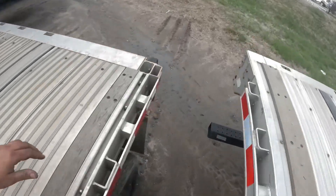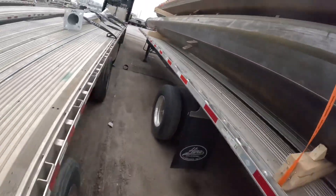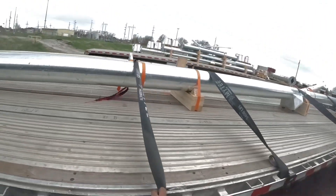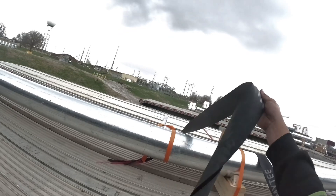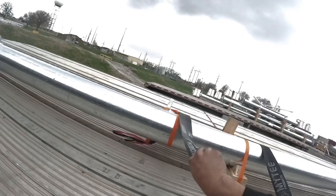Since we've got these all rolled up, I'm gonna drag it over there since I have the tires, and it will tighten it.